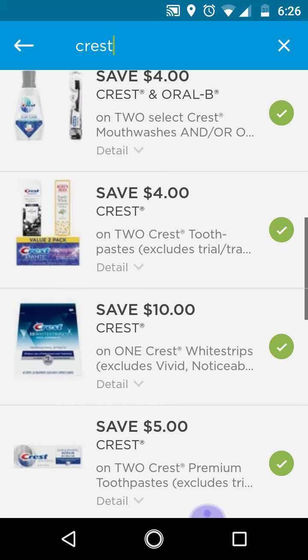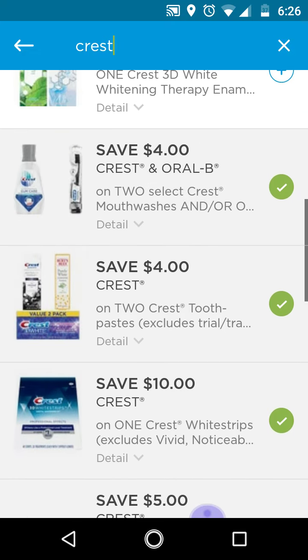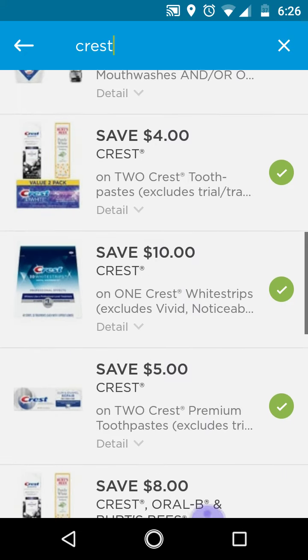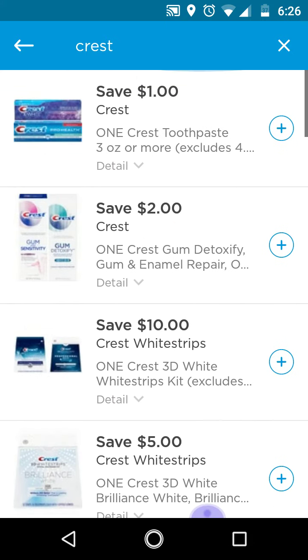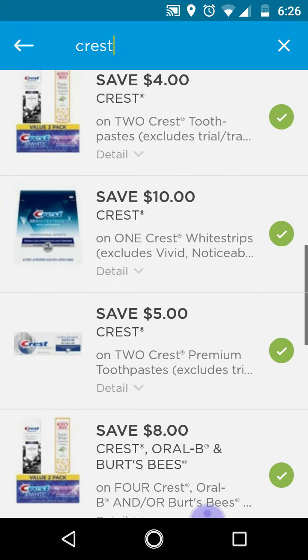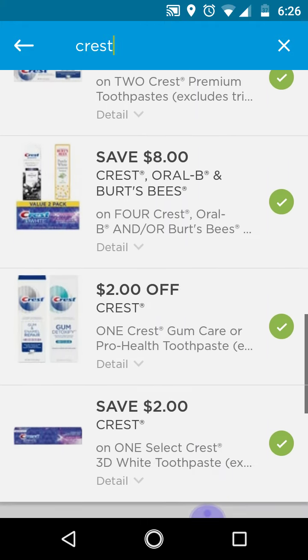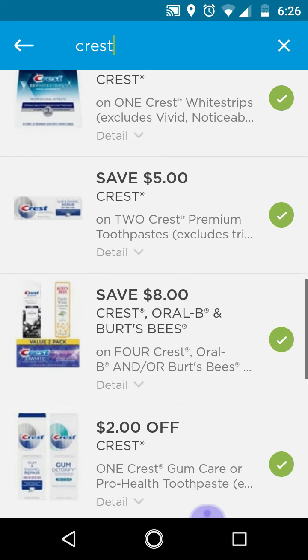That's why I have to go to the coupons.com app to show you. So only clip the $4 off 2 and the $2 off 1. This was a 'thank you' or 'just for you' coupon, so it varies from account to account. Remove all the rest of the ones that you have clipped before doing your deals so that it will not interfere with your transaction. You want the $4 and the $2 off to come off, not just the $1 off.